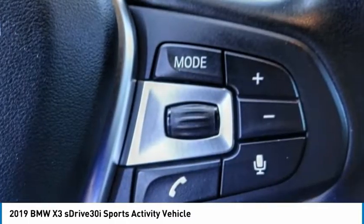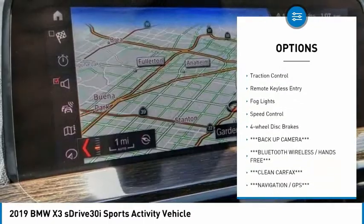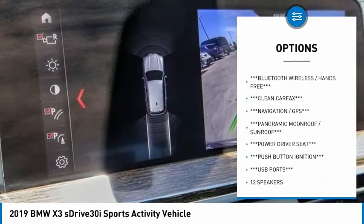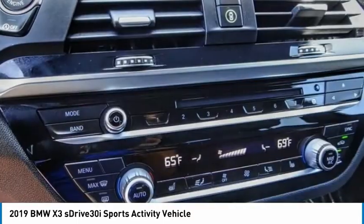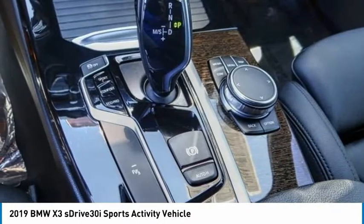Here are some of this vehicle's great options: panoramic moonroof, electronic stability control, alloy wheels, power liftgate, brake assist, traction control, remote keyless entry, fog lights, speed control, and four-wheel disc brakes. Come see the car for yourself.